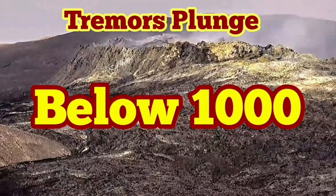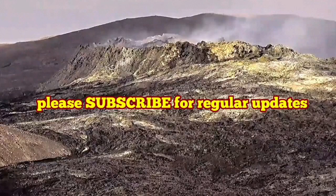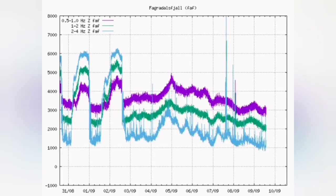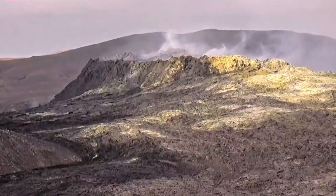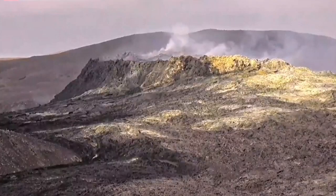Tremors plunge below 1,000. The seismograms show that the tremors have now reached the level of background tremors — almost. That is 1,000 micro millimeters, and this is a new low. We have not seen the tremors this low. That means the magma is not at the level to reach and travel within there, of course.